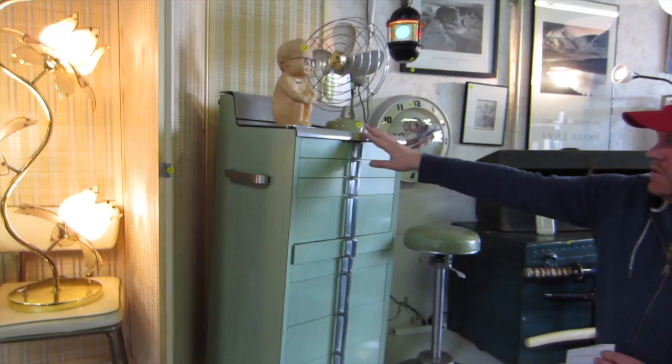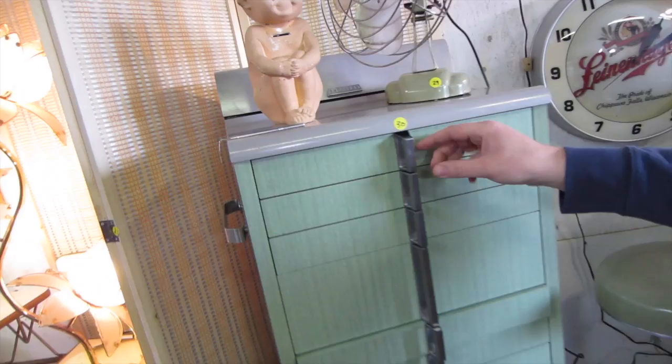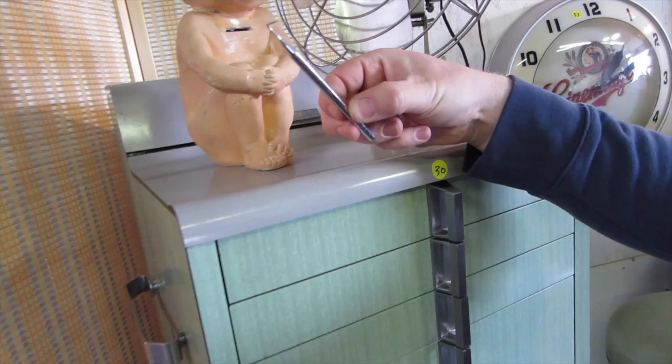If you're looking for a statement piece, this is it. This is a 1960s American model dental storage cabinet made by the Hamilton Company of Two Rivers, Wisconsin. All these drawers come out, and it even has a little dentist tool with it.